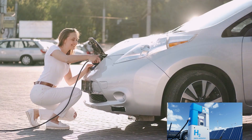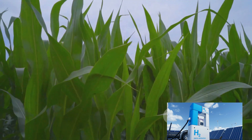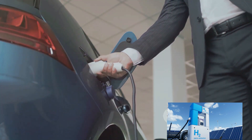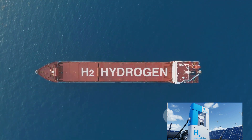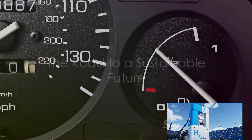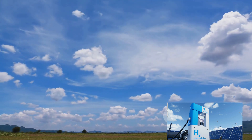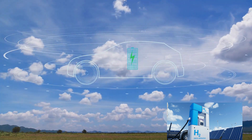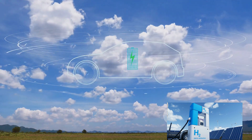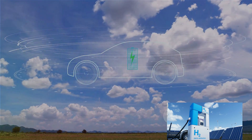To sum up, each automotive fuel technology has its strengths and weaknesses. Gasoline and diesel offer high energy density but emit harmful pollutants. Biofuels and natural gas are cleaner alternatives but come with their own challenges. Electric power is promising but has impacts related to battery production and disposal, and hydrogen is a clean but still developing technology. The choice is not just about performance or cost — it's about the impact on our planet. The road to a sustainable future is a journey, not a destination.